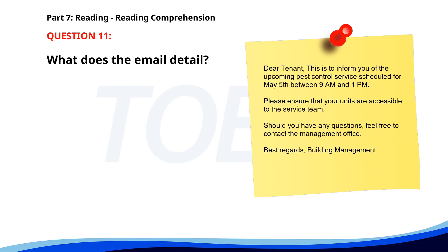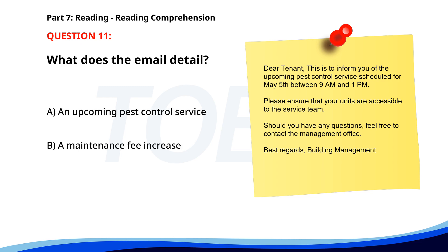Number eleven. Dear tenant. This is to inform you of the upcoming pest control service scheduled for May 5th between 9 a.m. and 1 p.m. Please ensure that your units are accessible to the service team. Should you have any questions, feel free to contact the management office. Best regards, Building Management. What does the email detail? A. An upcoming pest control service. B. A maintenance fee increase. C. A new tenant meeting. The correct answer is A. An upcoming pest control service.